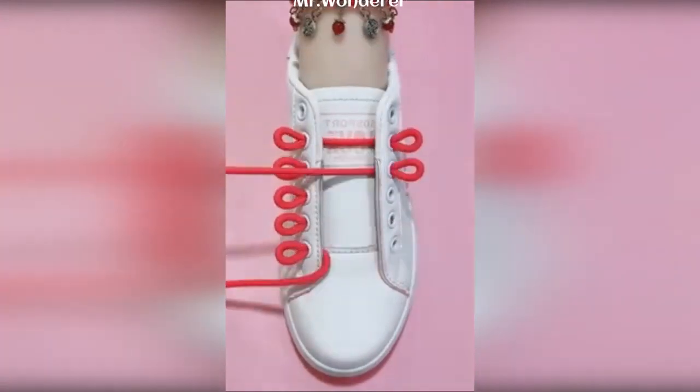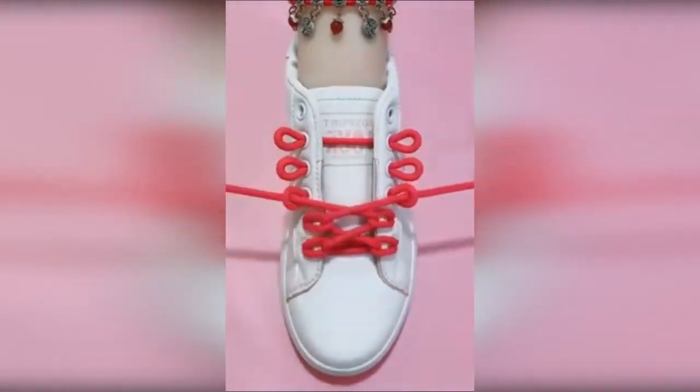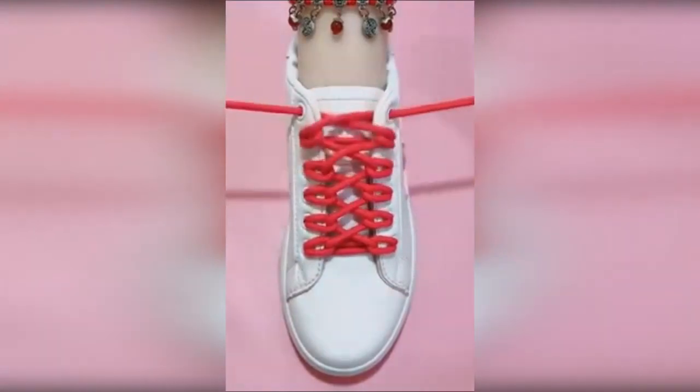How about these shoe lacing styles? I have tried several of these. Try it yourself.